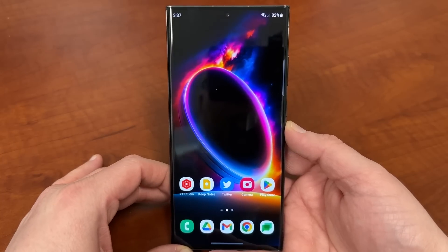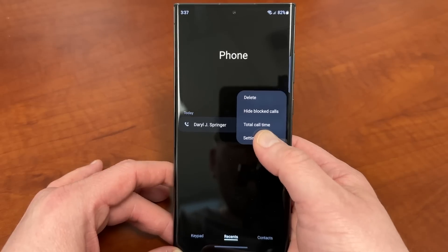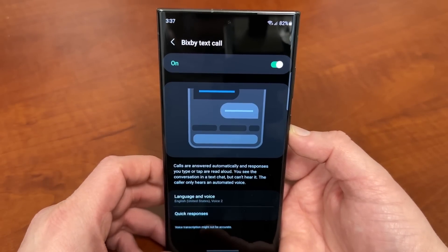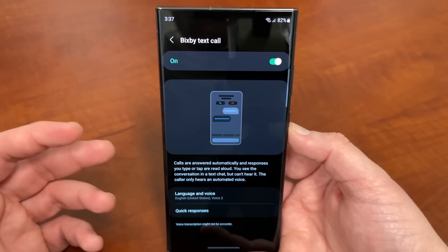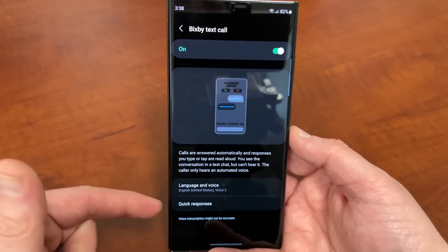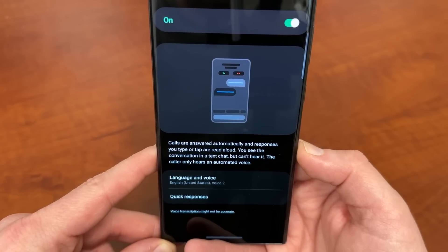Today we are going to talk about Bixby Text Call. I've been using it on the S23 Ultra now for a few days. The way you access this is by going to your phone, go to settings, and right up here you'll see Bixby Text Call. Now this has been available on the Galaxy S22 Ultra for OneUI 5.0 for quite a while — it was available in the OneUI 5.0 beta and then once OneUI 5.0 came to stable. But the problem was it was only available in Korean. However, as you guys can see, now with the Galaxy S23 Ultra they have finally unleashed Bixby Text Call in English.